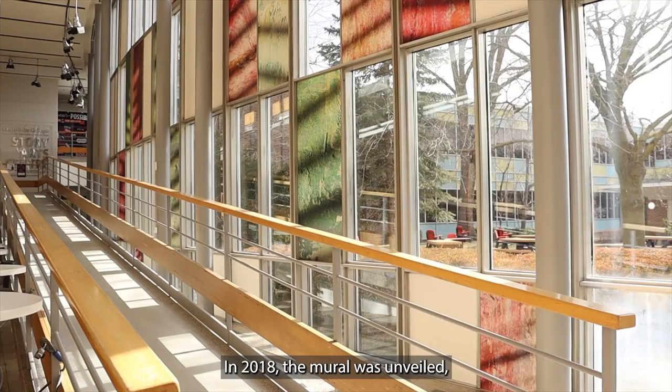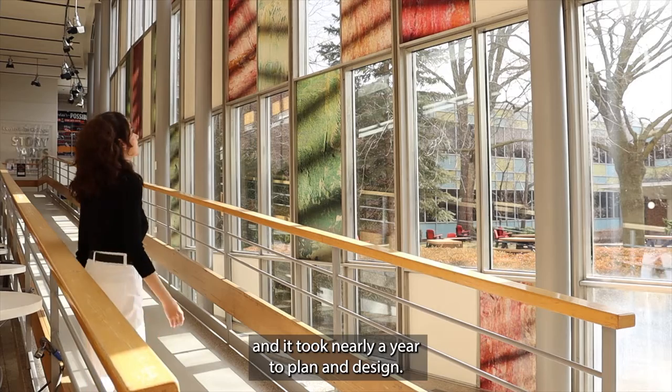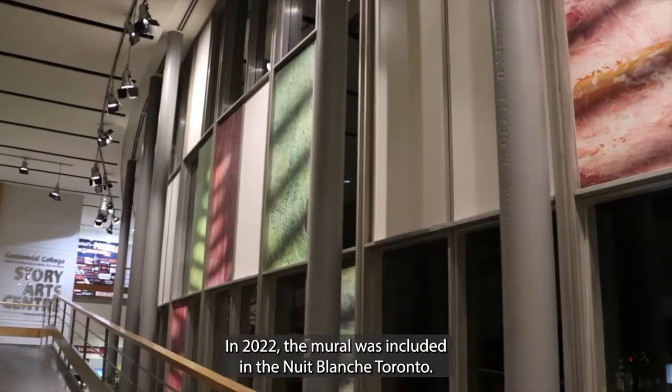In 2018, the mural was unveiled and it took nearly a year to plan and design. In 2022, the mural was included in Nuit Blanche Toronto.